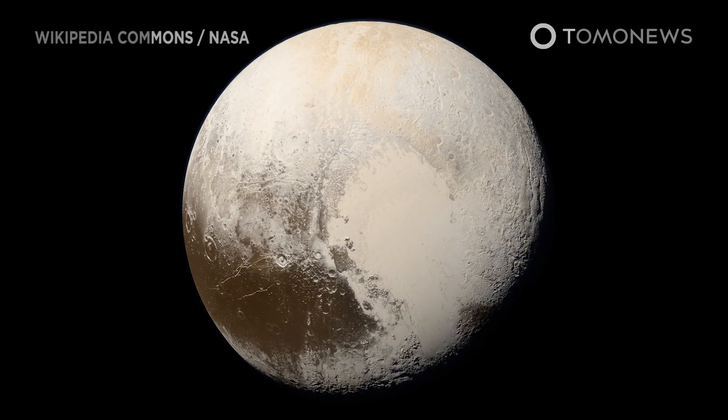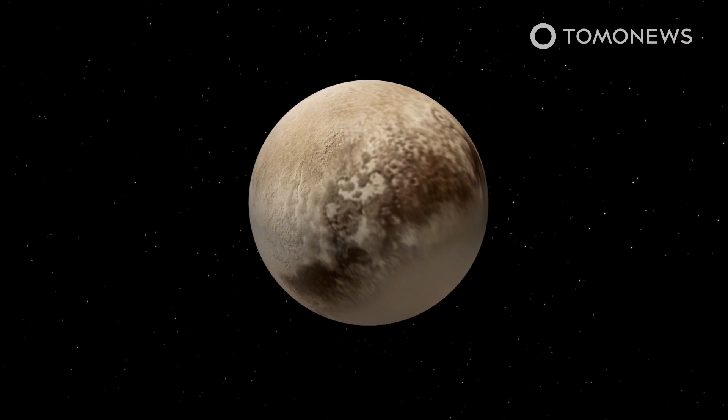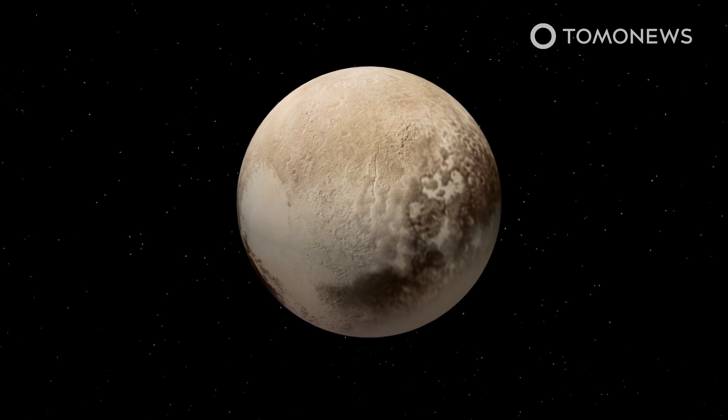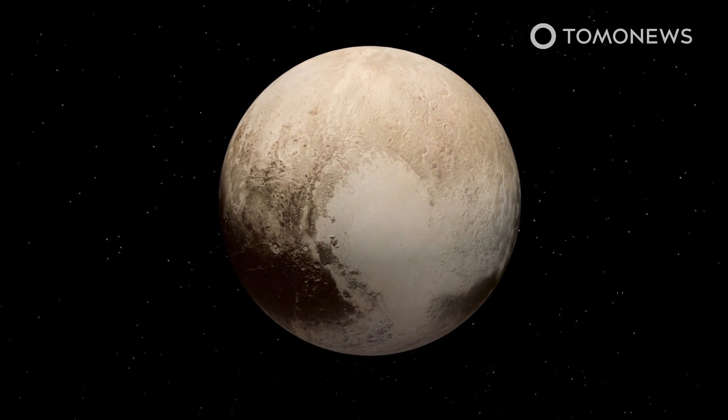Pluto's cold heart gives warm winds — lovely nitrogen-methane winds. According to a study in the Journal of Geophysical Research Planets, Pluto's frozen heart of nitrogen ice may be the main driver of the dwarf planet's winds.